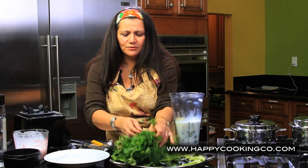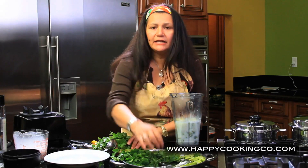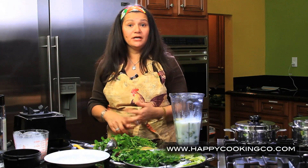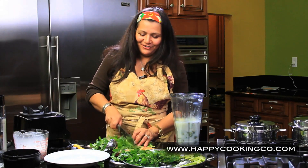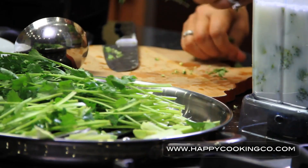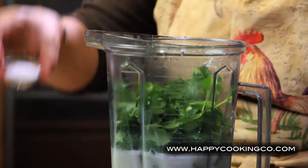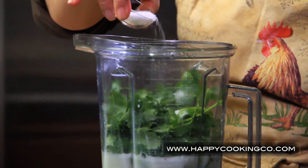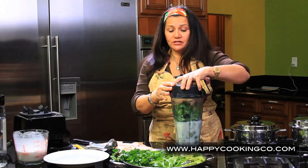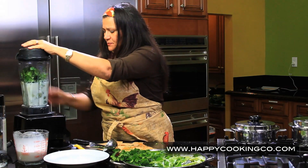Now we're going to add some cilantro. As mentioned, this is a beautiful herb that helps chelate heavy metals, helps with nausea and flatulence, and also helps preserve your foods. Then add about a teaspoon of sea salt — I prefer to add the salt while blending rather than during cooking. Let's blend this.